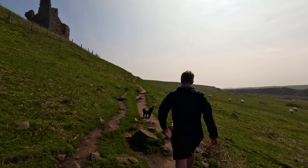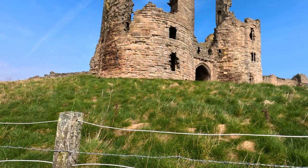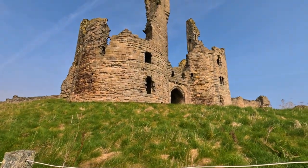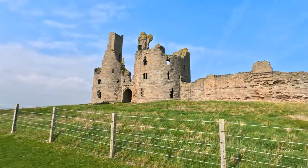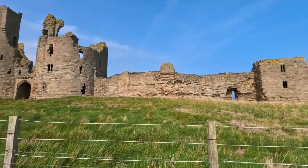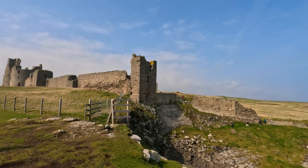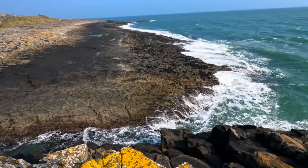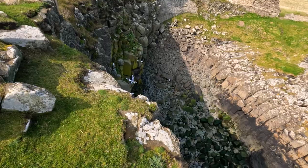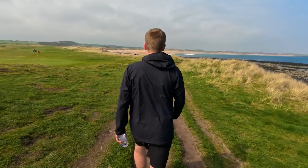Follow the path through the gate and around the castle until you reach the main entrance. You can go inside the castle, but it does cost money — it's priced at £8.50 per adult. If you're a National Trust or English Heritage member, you'll be able to enter for free. If not, you can still appreciate the castle from outside. While you're here, you can enjoy the views looking out to sea and looking down on the nesting seabirds. Then you can carry on walking along the coast or turn around and head back to the car.